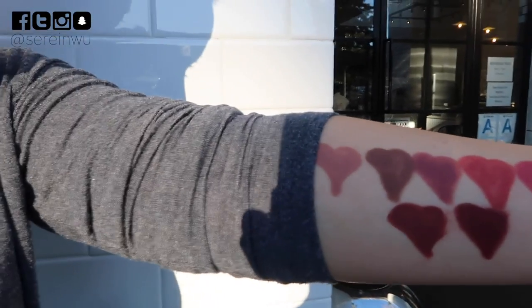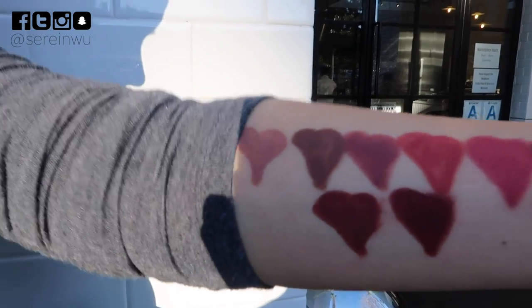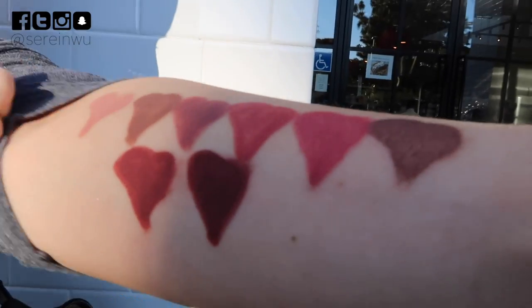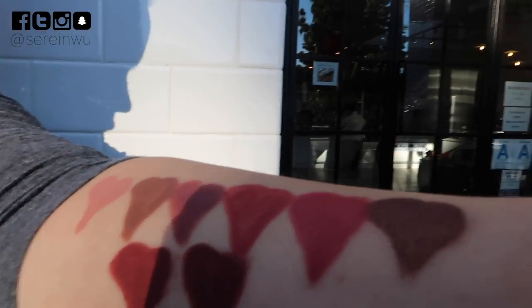It's 3:30 PM and I'm doing a check-in on my lips. I just had coffee and water and I think it looks pretty good — a little bit dry but not horrible. Still looking good. My arm swatches are still looking good too. I've wiped them a couple times and been wearing my sleeves down.